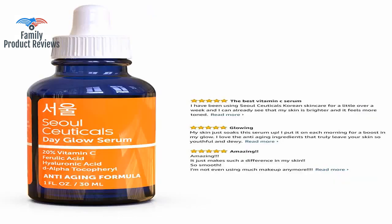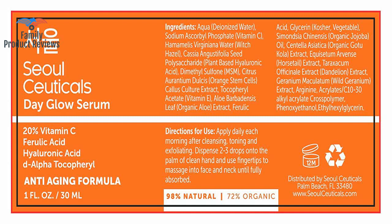This product is amazing — within two days I saw a major difference in my skin: more brightness, less fine lines, and a more even skin tone.